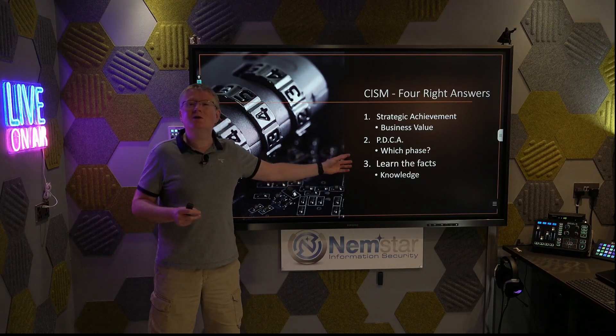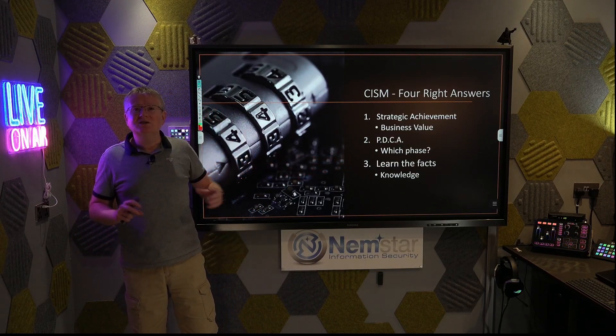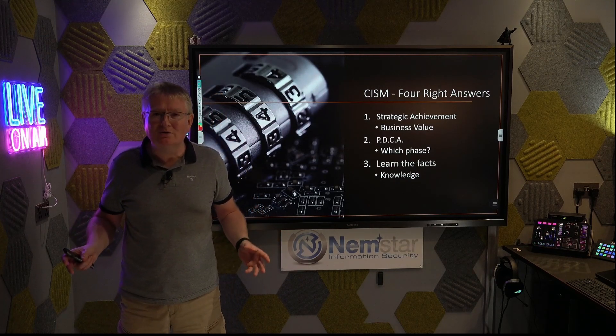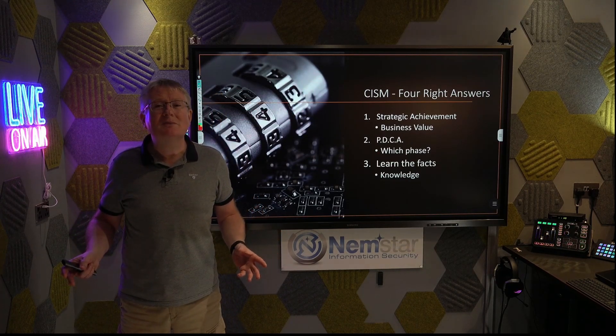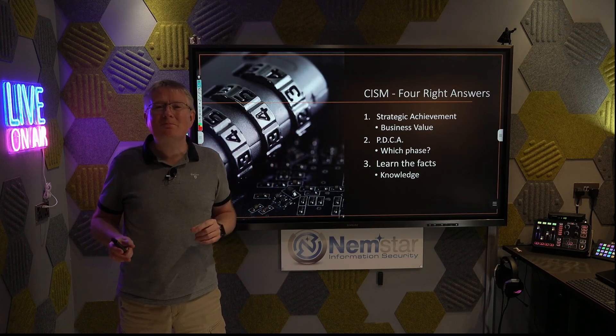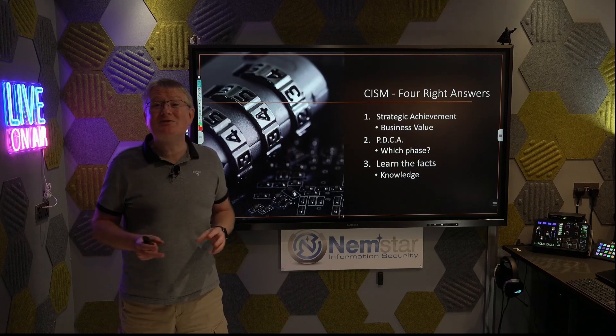And finally, learn the fact — the obvious one. Sometimes exam techniques by themselves are no good. Sometimes you simply have to learn it. Let's look at one sample question covering each of these techniques.